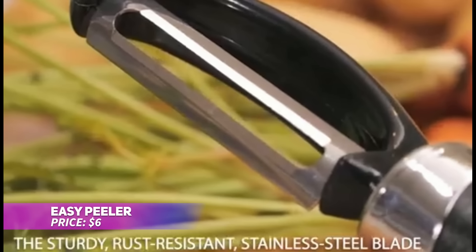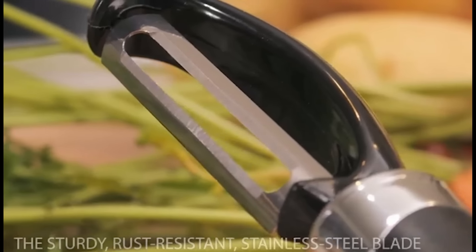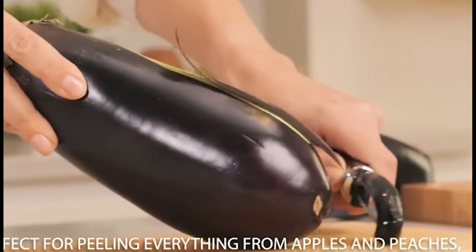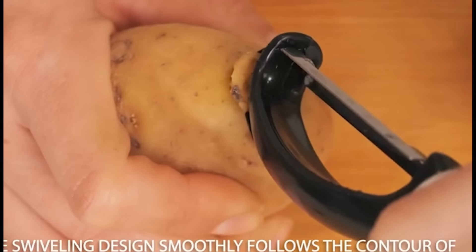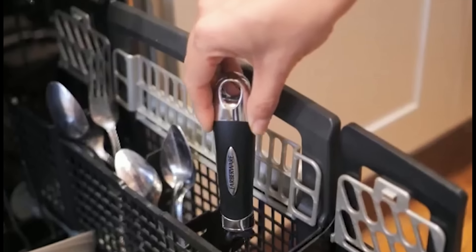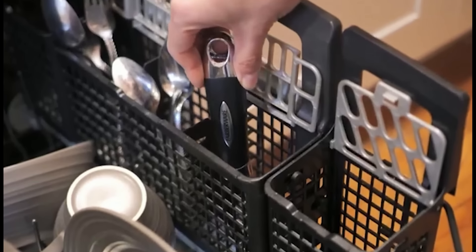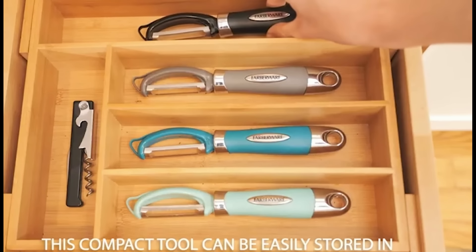Peeling fruits and veggies is made simple with this ergonomic peeler. Its sharp, swiveling blade effortlessly glides through even the toughest skins, ensuring you get thin, even peels. The comfortable handle offers a secure grip, making it easy to handle larger jobs. When you're done, just toss it in the dishwasher for quick cleaning. Plus, it features a handy hanging hole for easy storage.